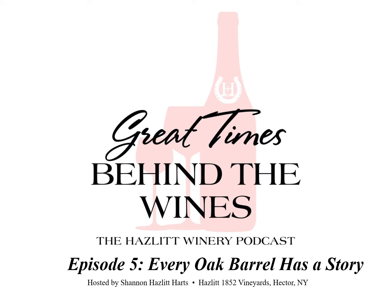Hello, and welcome to Great Times Behind the Wines. This show reveals what goes on behind the bar at a family-owned winery in the beautiful Finger Lakes wine country of New York State. It also aims to educate listeners of all wine knowledge levels about the techniques, tradition, and teamwork that go into every bottle. I'm your host, Shannon Hasmian, as always. Today we are going to learn about a key part of the winemaking process for many wines — the oak barrels. We have a special conversation planned with Doug Hazlitt, co-CEO of Hazlitt 1852 Vineyards and Winery, and Michael Reedy, the Vinifera winemaker.